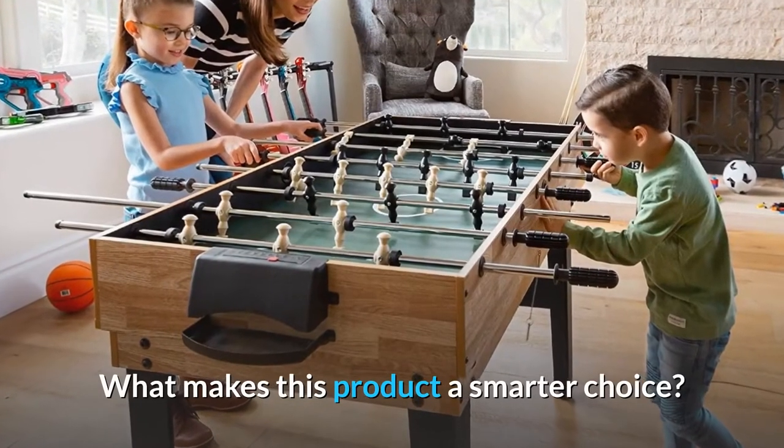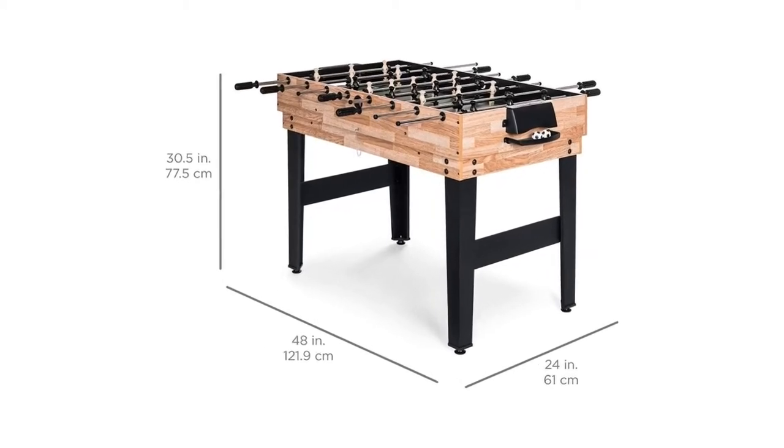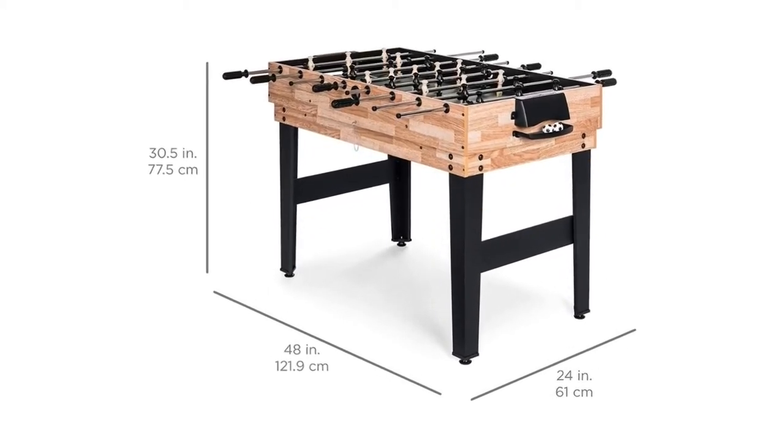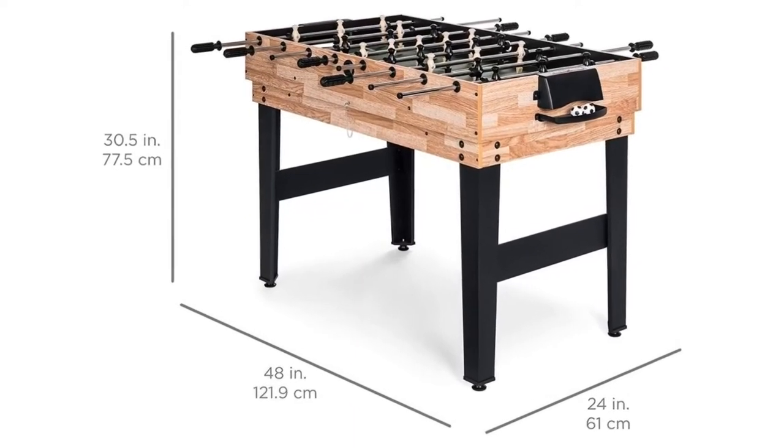What makes this product a smarter choice? Number 1: Space-saving design. All surfaces can be stacked between the billiard base and foosball table, making it ideal for placement in a child's bedroom or a bonus game room.